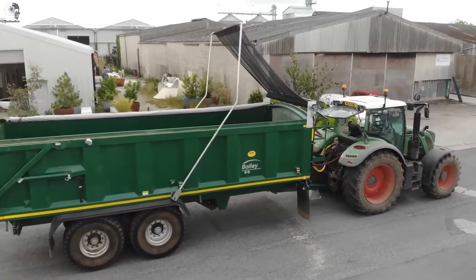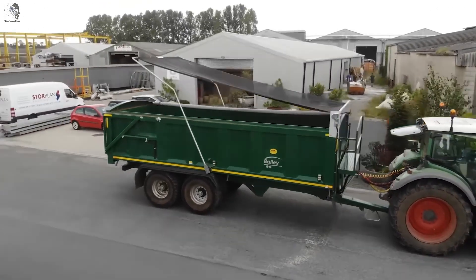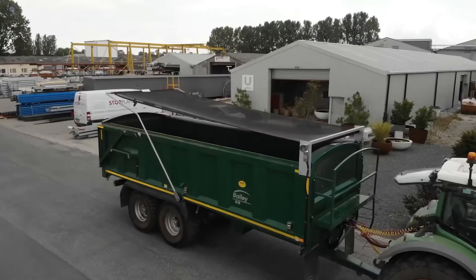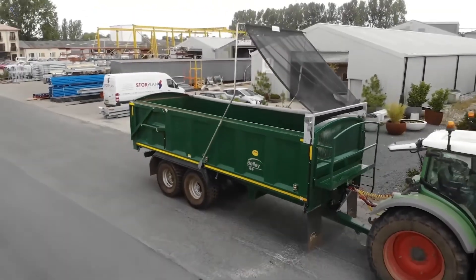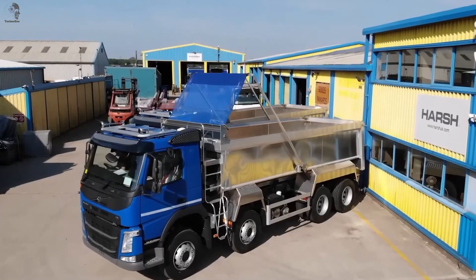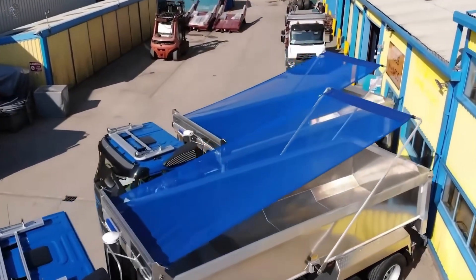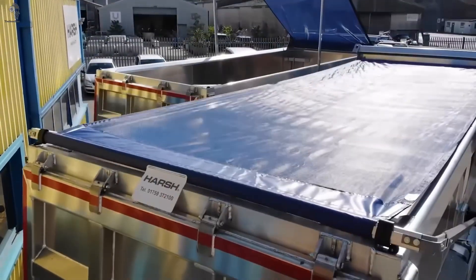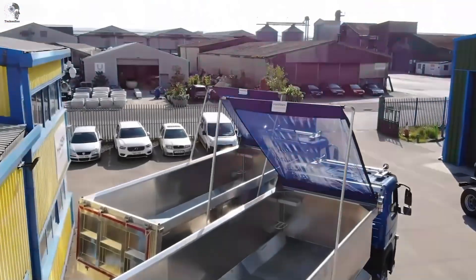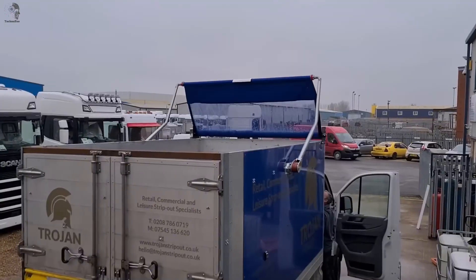You've probably seen this scene: sand, trash, or other stuff spilling out of a moving truck — and nearby pedestrians are definitely not thrilled. Big debris can even be a hazard for drivers. To solve this, Harsh came up with the Flip-and-Go, a practical tarp for dump trailers that keeps even loose material under control. The tarp can be operated manually or electrically, fits trailers up to 12 meters, and is made of polyester mesh that's burn-resistant and water-repellent.